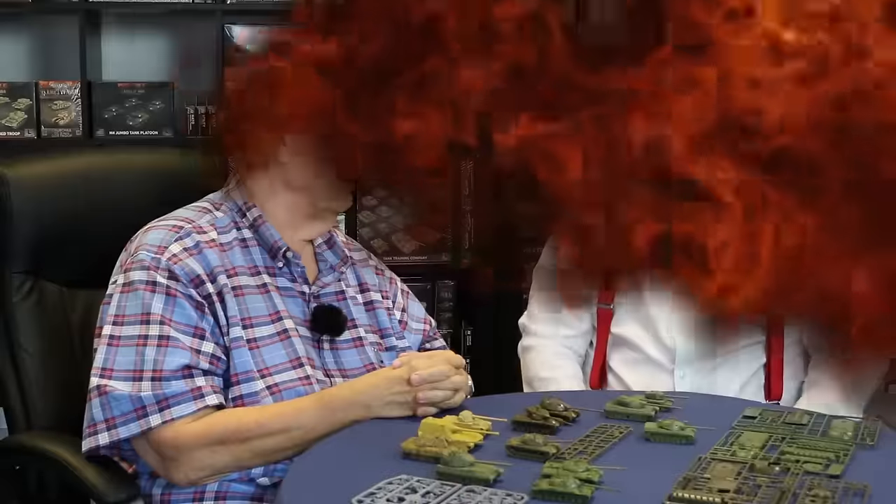We are here at Battlefront Europe HQ in Nottingham with the delightful, young and handsome Peter Siminovich to talk about what we can expect from Battlefront over the next year.